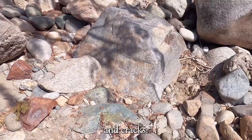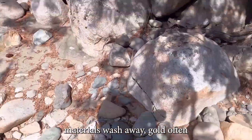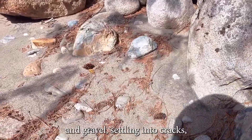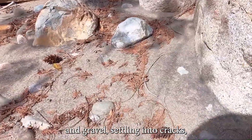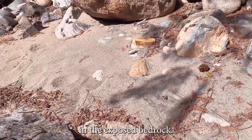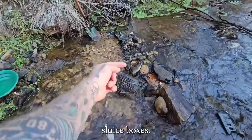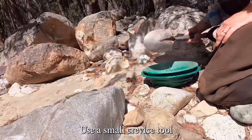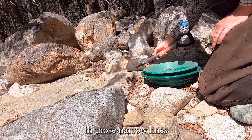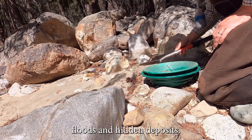Exposed bedrock and cracks: gold loves bedrock. When all lighter materials wash away, gold often works its way down through the soil and gravel, settling into cracks, crevices, and depressions in the exposed bedrock. These natural troughs are nature's sluice boxes. Use a small crevice tool, or even your fingers. Anything trapped in those narrow lines could be a remnant of ancient floods and hidden deposits.